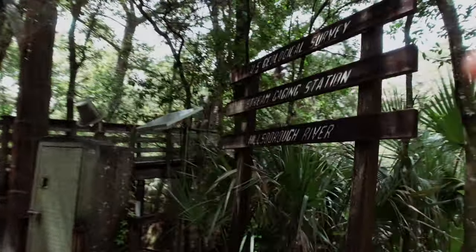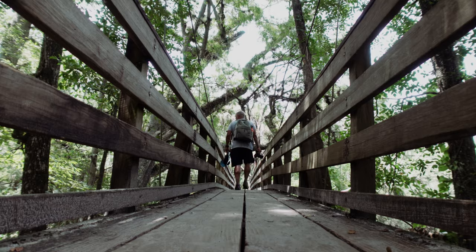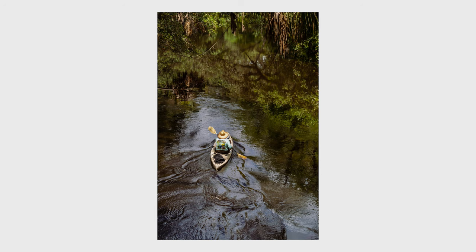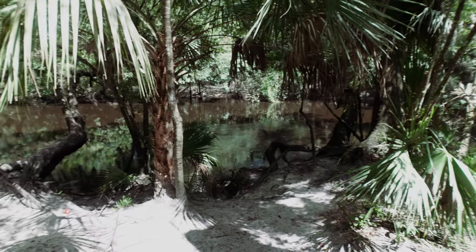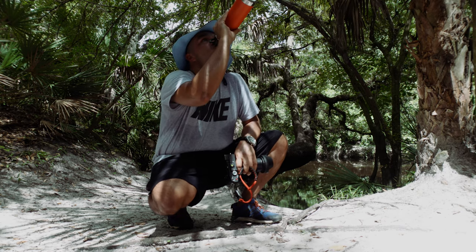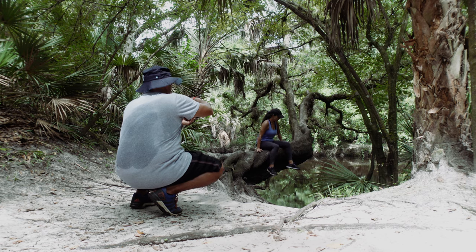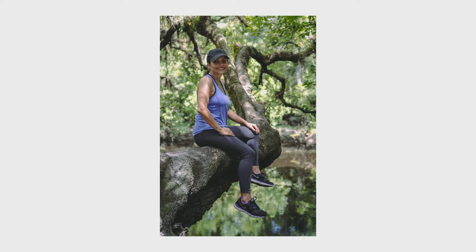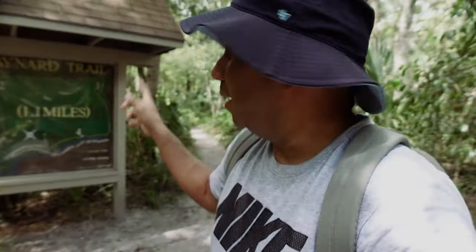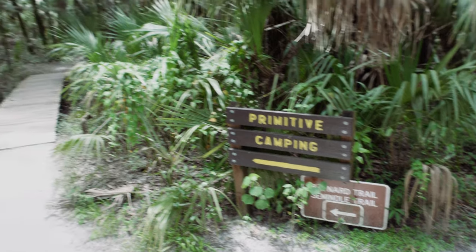We got to the bridge. We just crossed over and this is the Baynar Trail — it's a 1.1 mile loop. We're not going to do that today, we just crossed over to take a look at this side. They have actual primitive camping down this way, which is good to know.